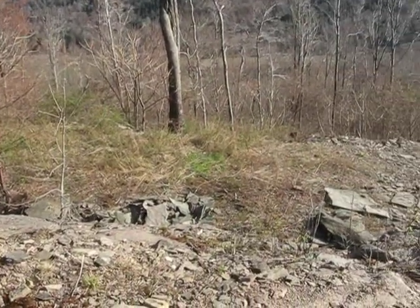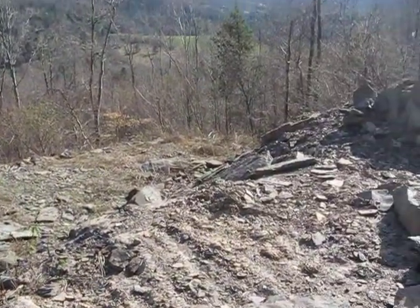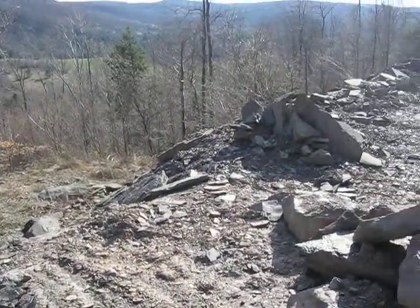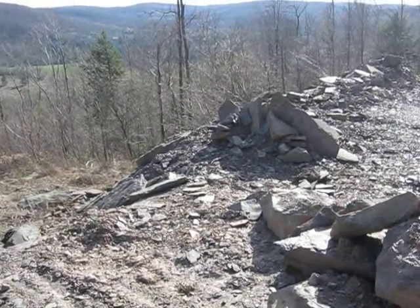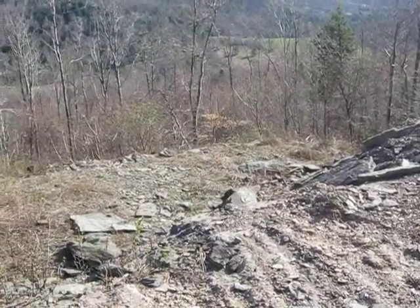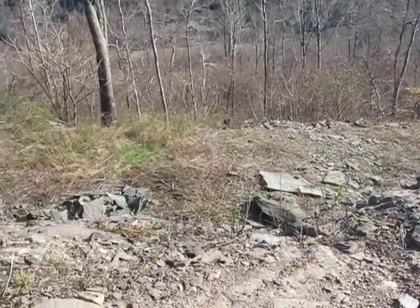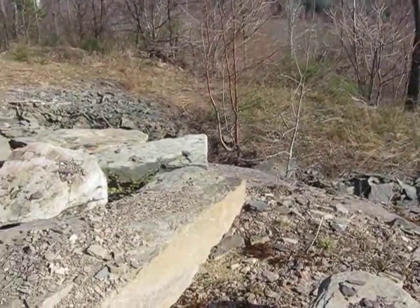Old stone quarry up here — well, not old — but this property borders my property. And the lucky sap that got this got quite a bit of logs out of here, probably quite a bit of firewood, and a little stone quarry. And had I been smart, it would have all been mine. But I weren't that smart.